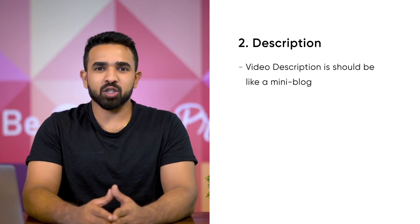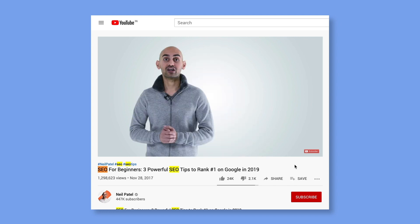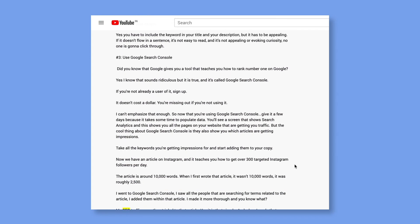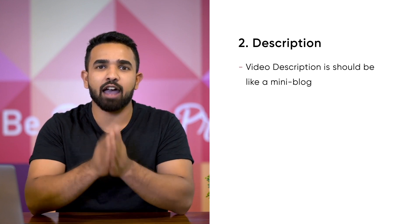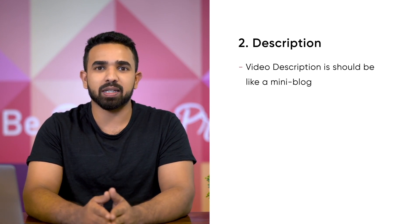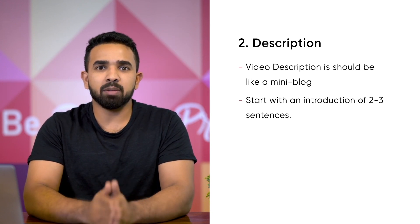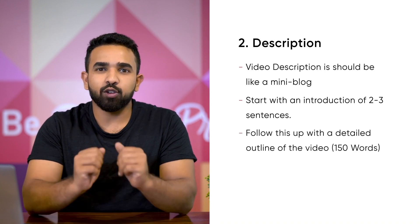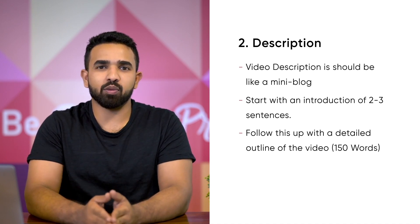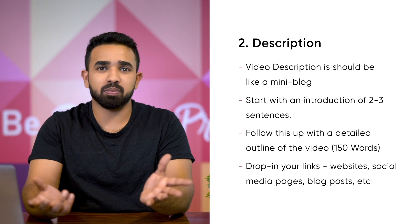Two: description. Your video description is kind of like a mini blog — be thorough. You're basically telling the viewer the information your video contains. But this isn't just for the viewer; adding keywords into the description will tell search engines to rank the video for that particular topic. So just like with titles, you absolutely have to include your target keyword here. Here's a basic description format that Brian Dean of Backlinko recommends: start with an introduction of two to three sentences — the content of the video in a nutshell. This is the part viewers will see when they preview your video. Follow this up with a detailed outline of the video; go in depth and add in the right keywords. This part should be at least 150 words for best results. Lastly, drop in any links you want to share — websites, social media pages, blog posts, etc.